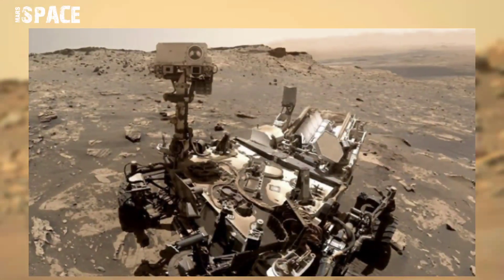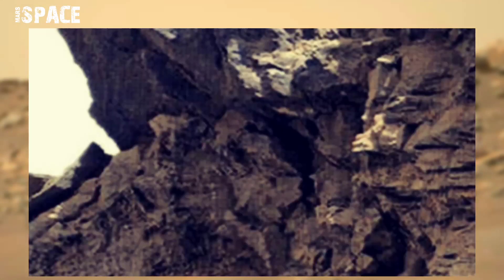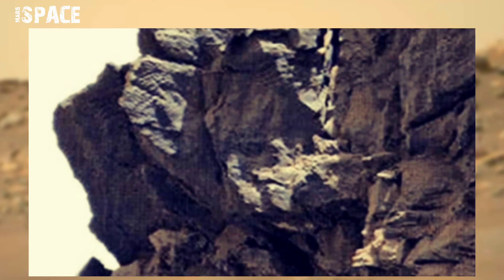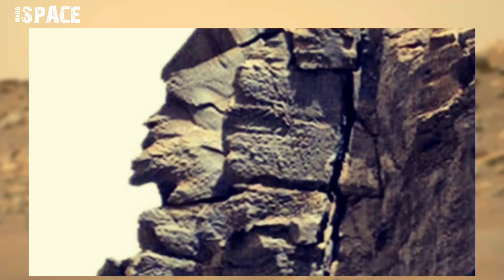NASA's Mars Curiosity rover captured this image at the site of Gale Crater on Mars using its Mastcam-Z camera. Mastcam-Z is a pair of cameras located high on the rover's mast, and spotted a mysterious structure at the top of a mountain.